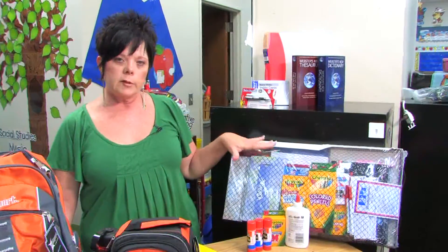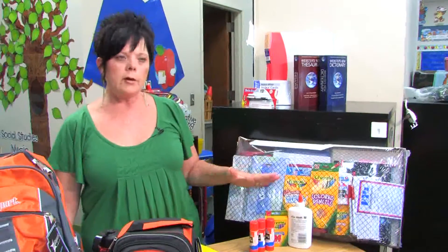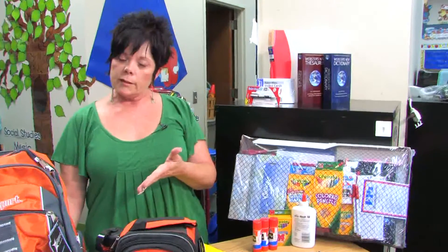Each grade level is very specific in what is required, and in each packet, kindergarten has its own supplies, then first, second, third, all the way to sixth grade usually.